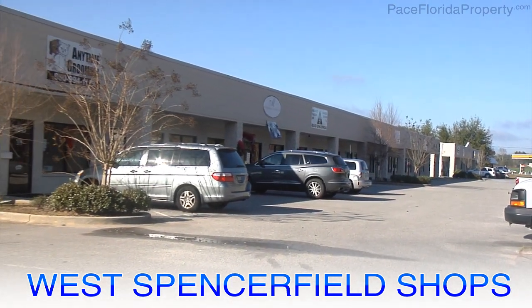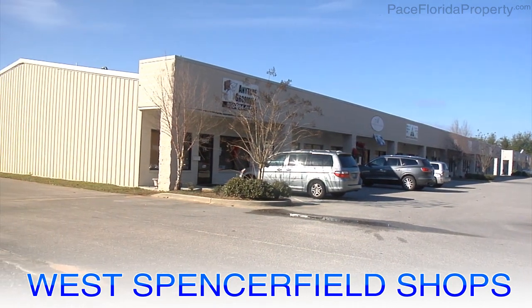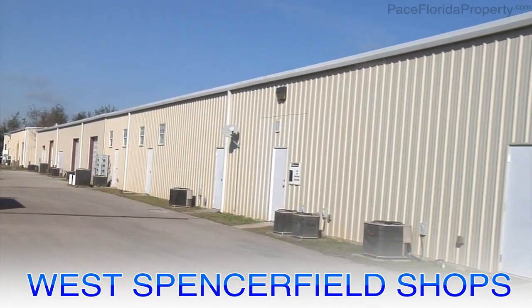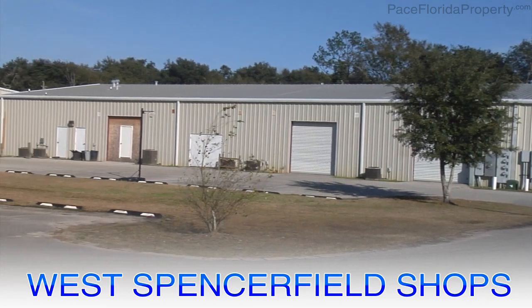These 15-unit masonry front metal buildings were completed in 2003 and the average unit is 1,700 square feet with a showroom, break room, bathroom, private office, and storage. Some units have roll-up doors.